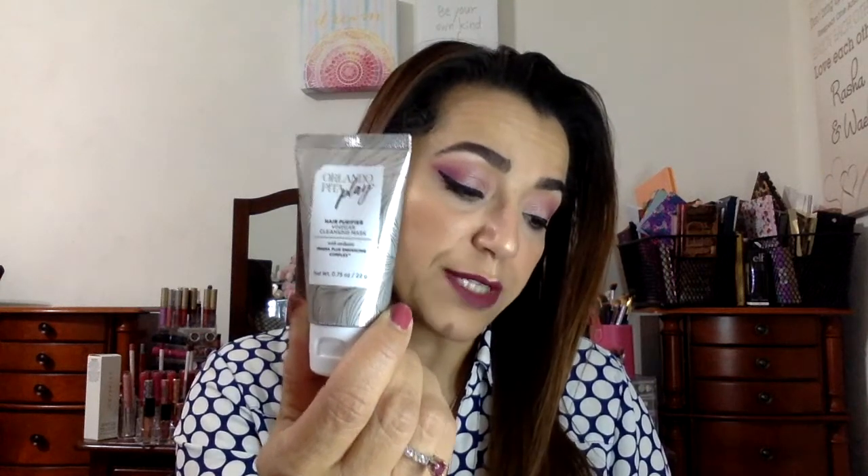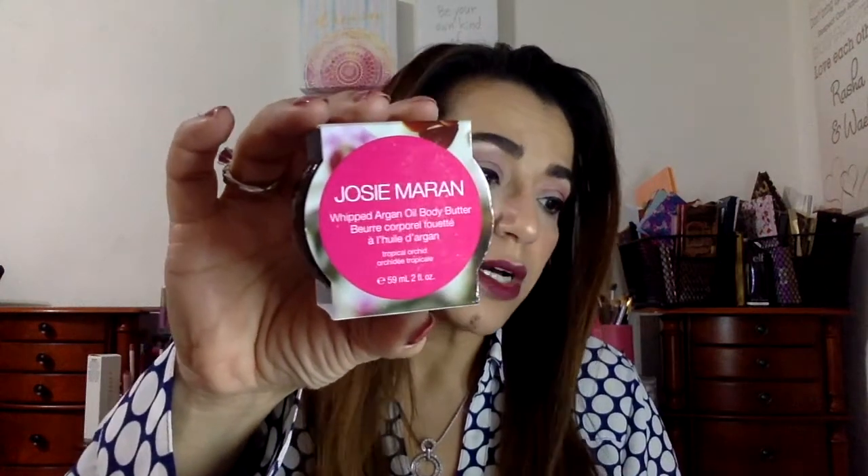Next is Orlando Peta Play Hair Purifier — it's a vinegar cleansing mask. This is for the hair and it's a vinegar-based clarifying treatment that also replenishes moisture, leaving hair squeaky clean and silky soft. The full size price for this is $32. It'll be nice and exciting to try this. And then there's a Josie Maran whipped argan oil body butter — the full size price is $35. I know this brand, it's a nice brand, and I like their products.